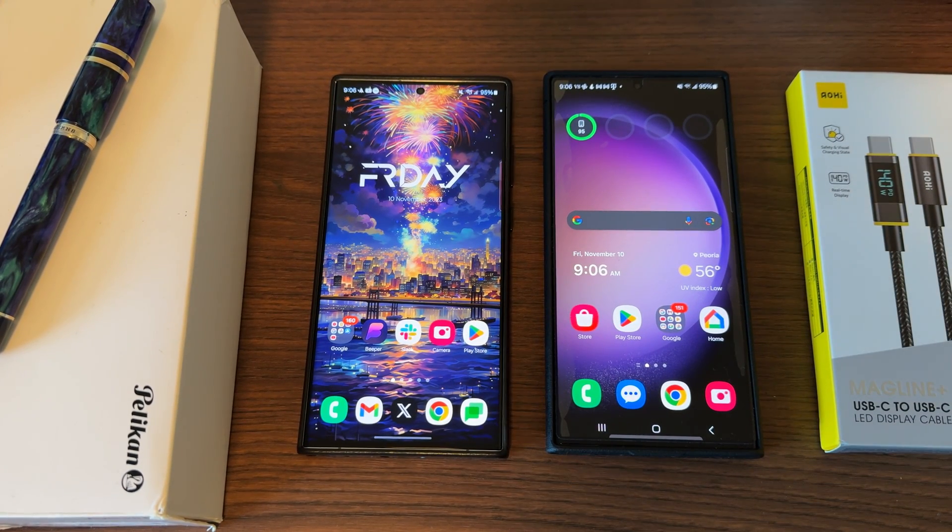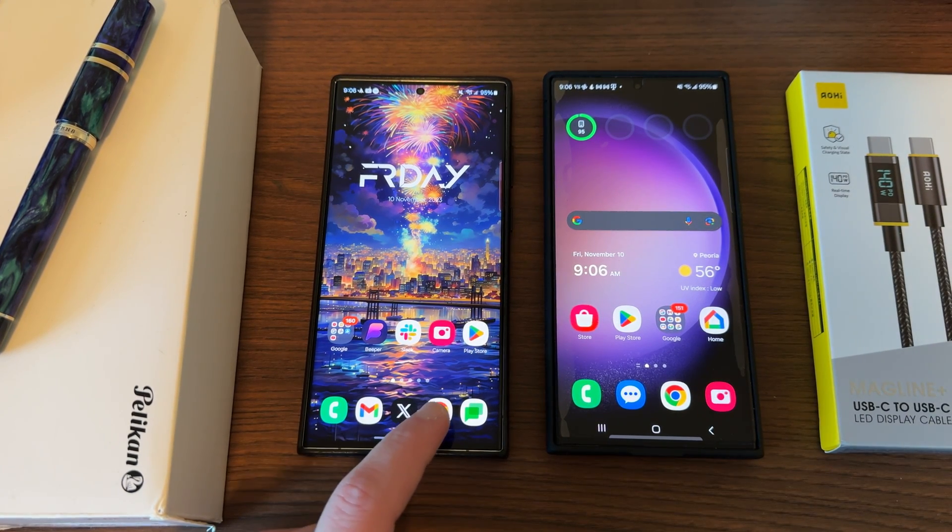What's up, YouTube? Jeff back again. Today, a very exciting Samsung video for you guys. Samsung One UI 6.0 is rolling out in the United States.